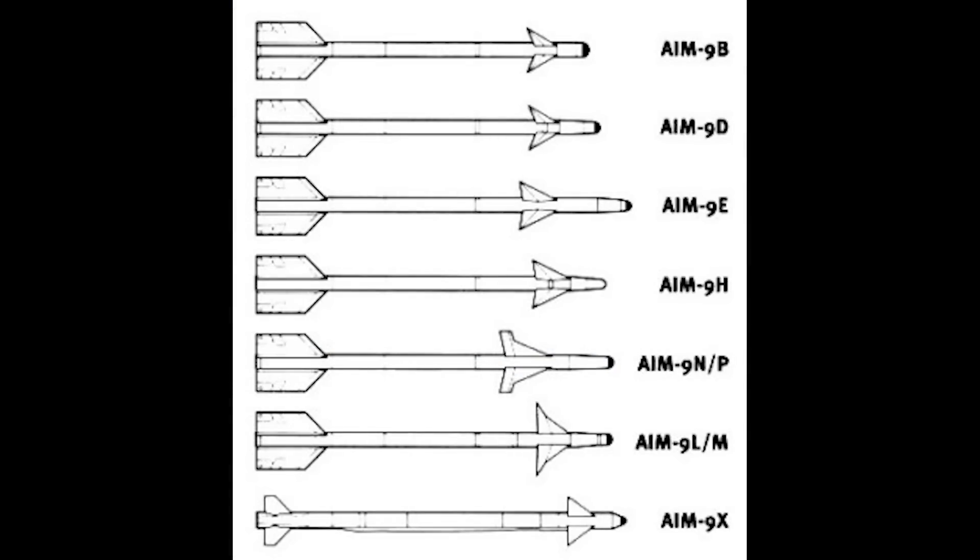Other versions of the early Sidewinder would be developed over the course of the Vietnam War and in time for later conflicts, but I will save an in-depth look at them for another time.